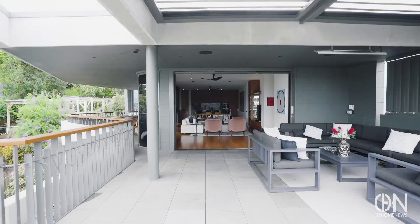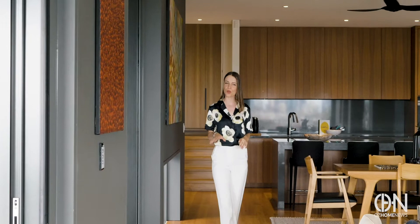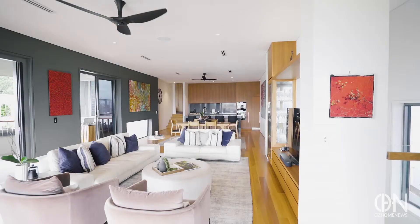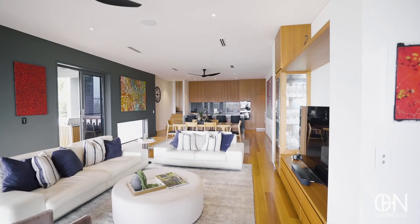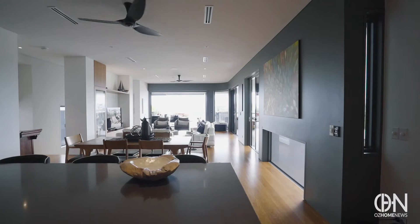Take a step back and there are all these living areas to enjoy. The only problem is when you invite friends over, they may never want to leave. The color palette is on point — the black walls pop and look so sophisticated against the timber floors and kitchen.